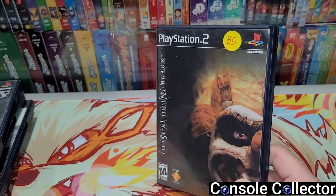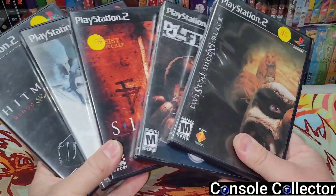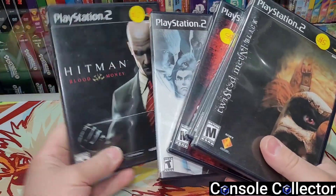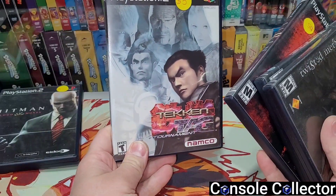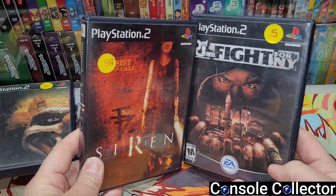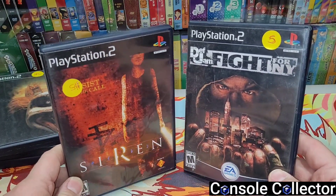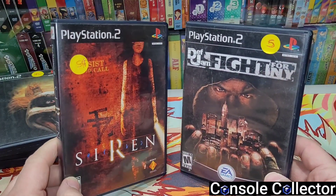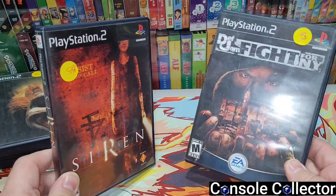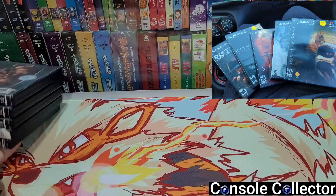Stuff like Gran Turismo and others I left because I didn't need them, but I took these ones. These were five dollars each — twenty-five dollars spent at that garage sale, and what a great twenty-five dollars that was. I'm actually going to be keeping Hitman, Tekken Tag Tournament, and Twisted Metal: Black, but Def Jam and Siren I'm going to be trading off. I have Def Jam on GameCube and I have two copies of Siren now. So yeah, a copy of Siren and Def Jam: Fight for New York for trade bait at five dollars each — what a great score.